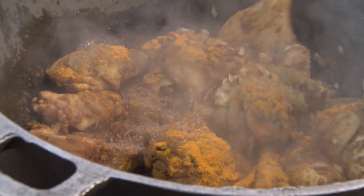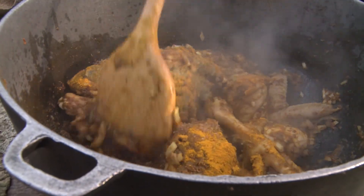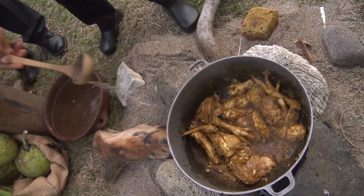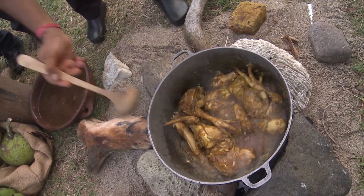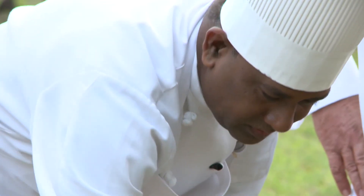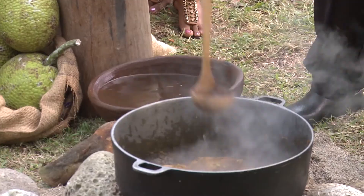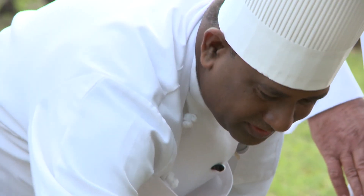Stir it up good. Now we're going to top it off with water. The flavors are just spectacular. I can't wait until he makes the dalpuri, though — that's what finishes the dish. Absolutely beautiful.